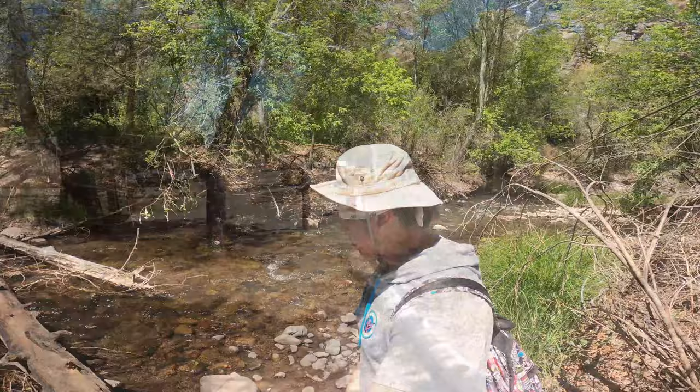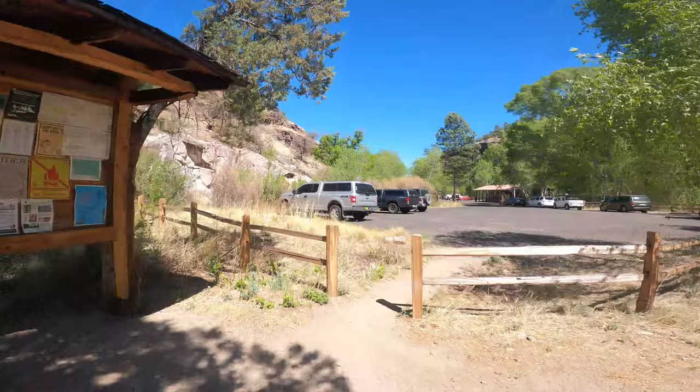It was a nice little hike. It took us about four miles into the valley near the cliff dwellings. There wasn't that much to see, but it was a beautiful day nonetheless.